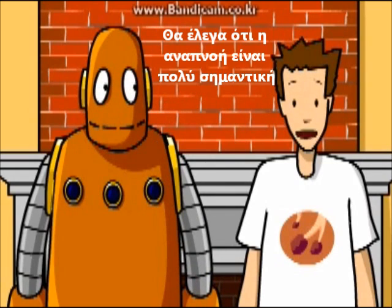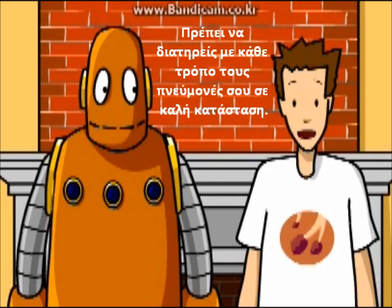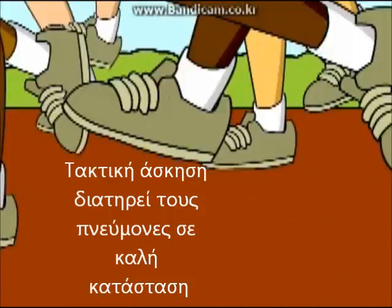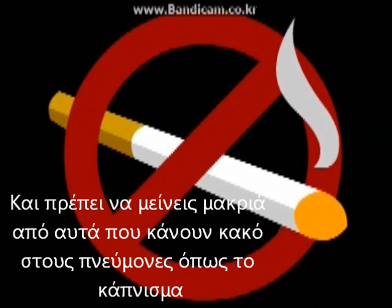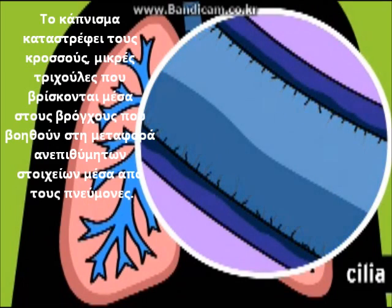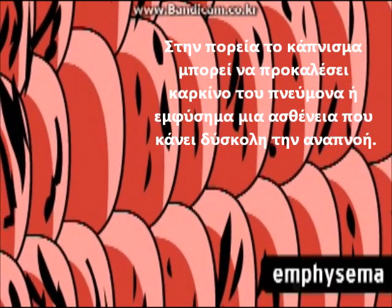Breathing is pretty important, so you want to do all you can to keep your lungs in good working order. Regular exercise helps keep your lungs in shape. You should also steer clear of things that are bad for your lungs, like smoking. Smoking damages your cilia — little hairs inside your bronchial tubes that help remove unwanted matter from the lungs. In the long term, smoking can give you lung cancer and emphysema, a disease that makes it difficult to breathe.